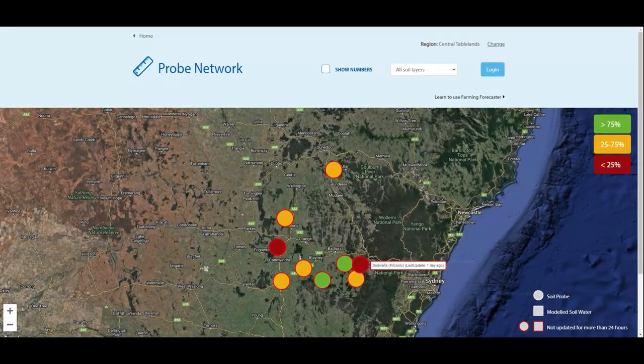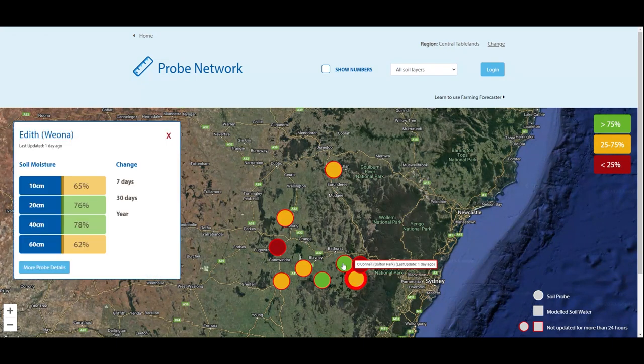The Central Tablelands has nine sites measuring soil moisture, weather conditions and rainfall. Sites in the south and southwest of our region are showing good soil moistures, which is coming through in our modelling with good pasture growth. However, it is important to monitor your soil moisture levels as it could decline quite quickly as temperatures increase.